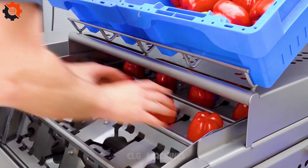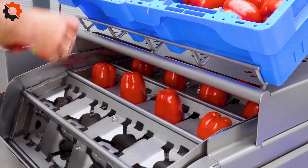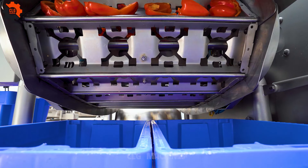Bell peppers, also known as sweet peppers or capsicum, come in a variety of colors including red, green, yellow, orange, and even purple. Despite the different colors, they all belong to the same species, capsicum annuum. Bell peppers are packed with nutrients — they are rich in vitamins C, A, and K, as well as antioxidants like beta-carotene and quercetin.